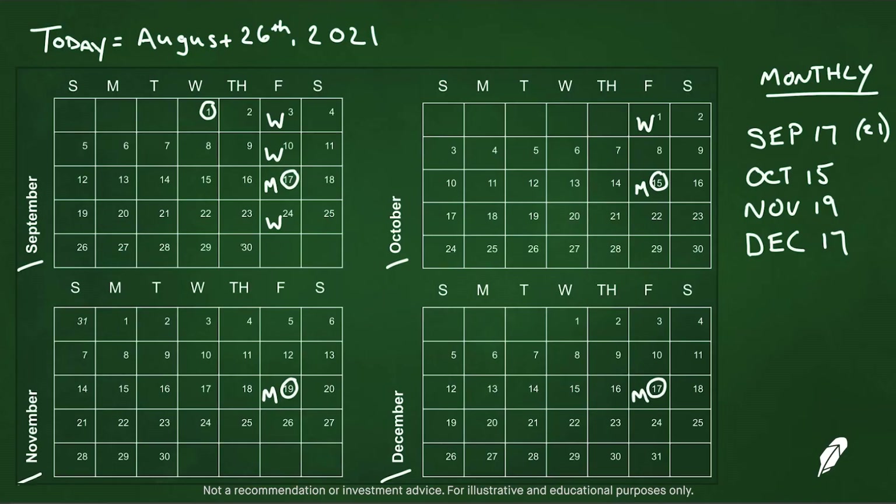Let's talk about a particular expiration you might not see too often, depending on what underlying instrument you're trading — these are called quarterly options. These are typically for underlyings like stock indices or other unique financial products. If they do have quarterlies, they will expire on the last day of the quarter, so quarterly expirations would be in March, June, September, and December. On this calendar, we might have a quarterly expiration on September 30th, which falls on a Thursday — different from our traditional Friday expirations. In December, the last day is December 31st, which would be the end of Q4, and we would have an expiration on a Friday.